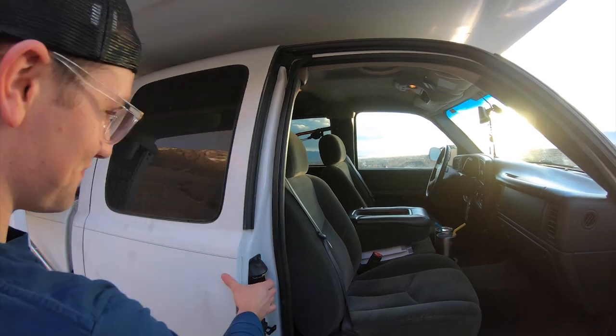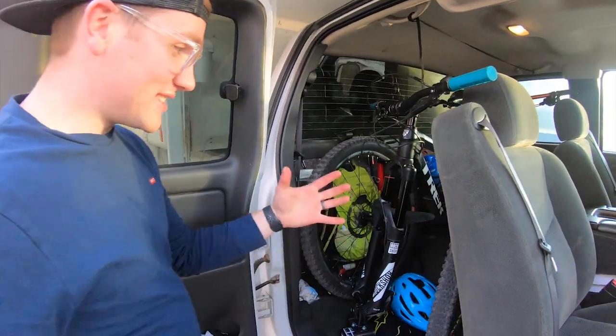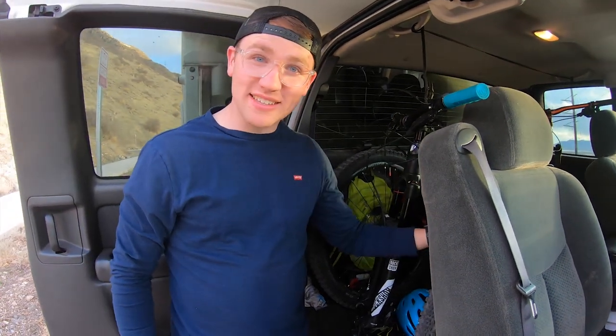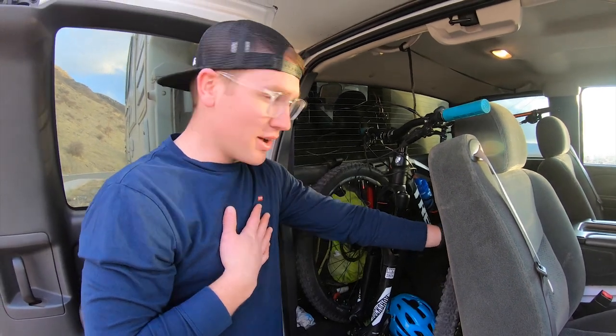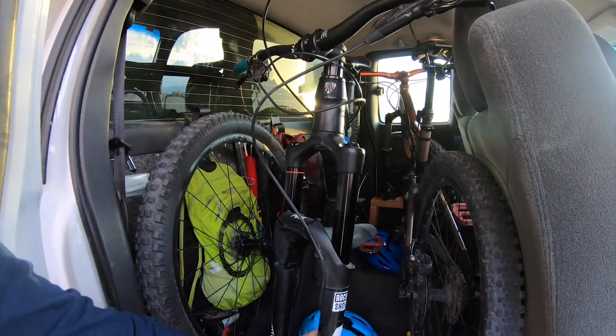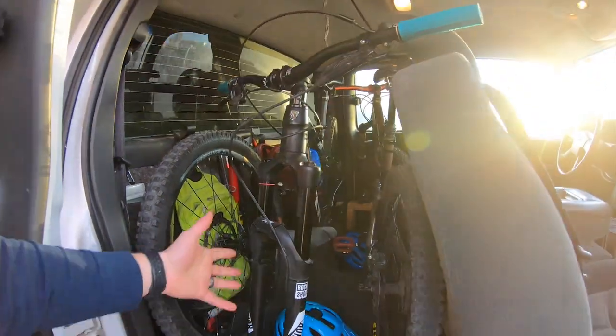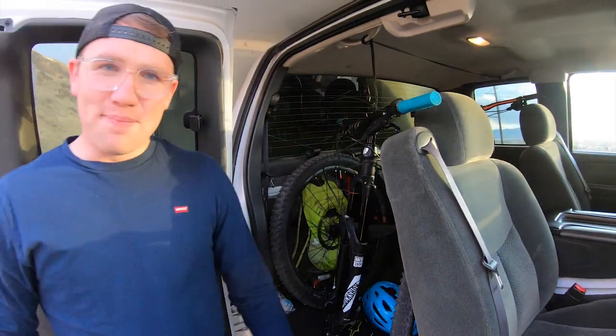Let me show you our garage — it's right here. We decided to remove the back seat of the truck in order to save some space and allow us to keep our bikes with us wherever we travel. We didn't feel comfortable keeping the bikes in the front of the rig, so we store them right here inside where we can lock them up. We built our own little mounts so they're safe and tied down pretty strong. Of course, we have the rest of our bike equipment in there as well.